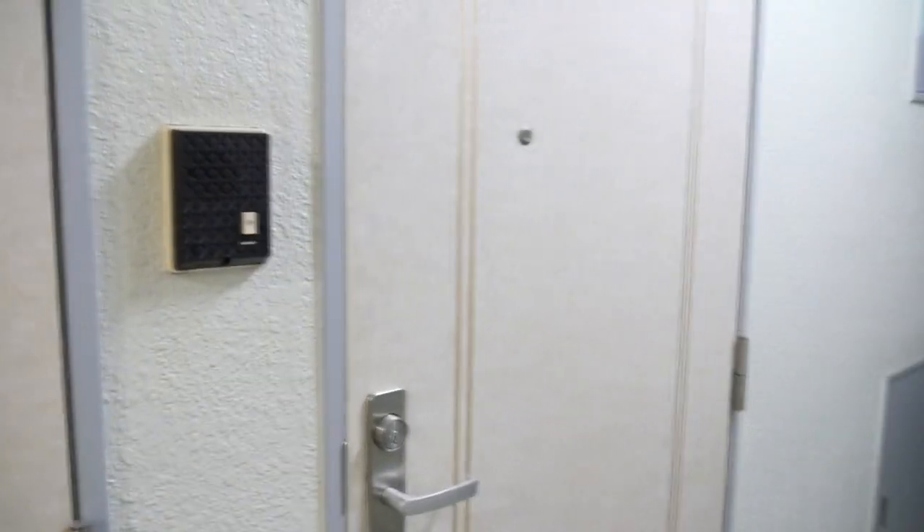Here's my new apartment. Here's the genkan area — shoe area for shoes and umbrellas. And here is the boiler room, nothing really in there except the boiler.